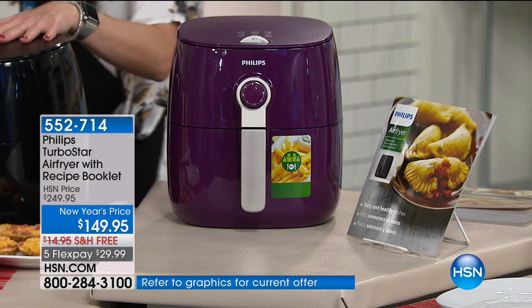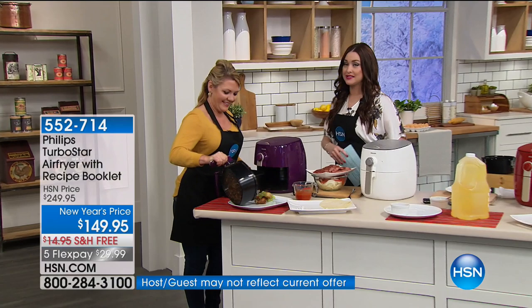This is one of our big New Year's specials — $100 off. It's the best value that you will find anywhere, and you get to choose your color. We have beautiful purple, black, red, and white. Stephanie, let's talk about how this is going to be the biggest game-changer in everyone's kitchen.